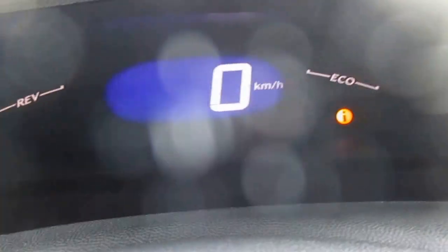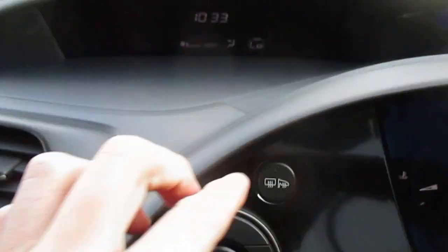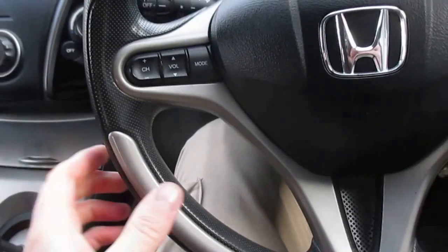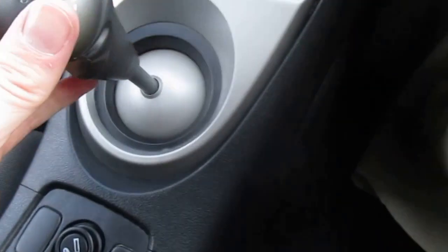The speedo is up through there, and there's an economy function along here which tells you if you're driving economically. There's a rev counter and a shift indicator that tells you when you're driving aggressively and to change gear. Up here are the heating controls, where to direct air, rear demister, and wing mirror de-mist — so handy coming in winter when they all get fogged up. By the time you drive out of an estate they'll be de-misted.